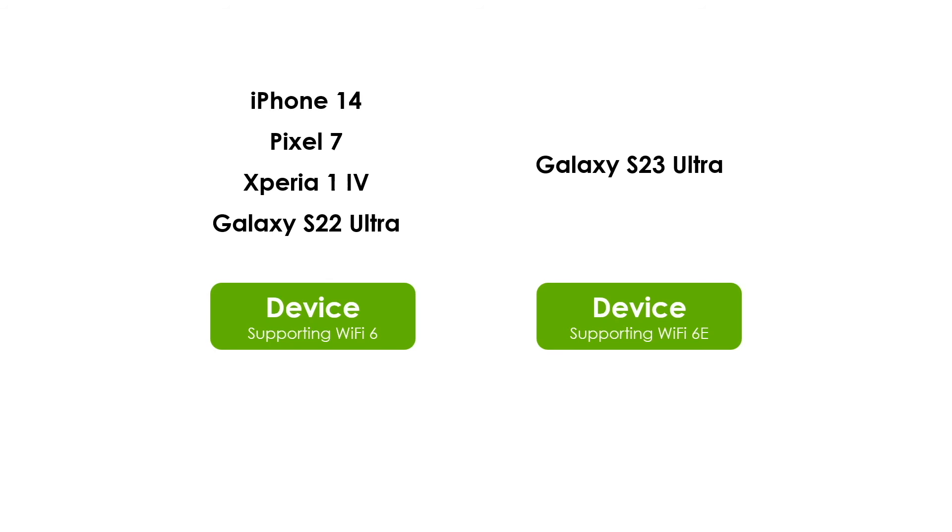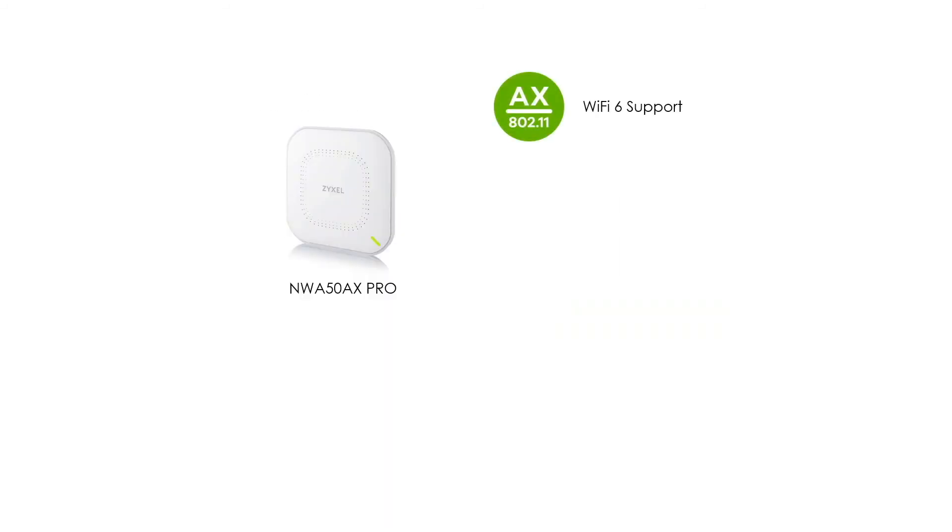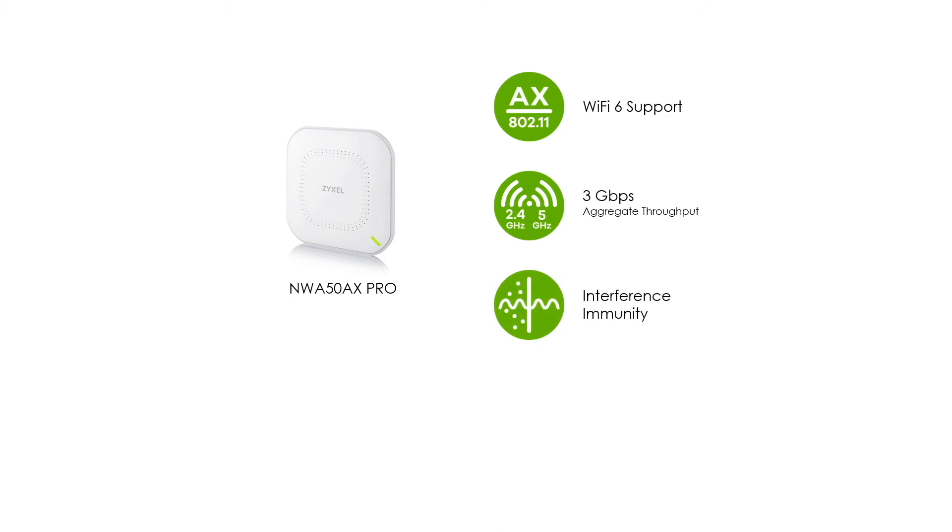Talking about Zyxel Networks' latest Wi-Fi 6 product, we have the NWA50AX Pro, which provides all the benefits mentioned earlier regarding Wi-Fi 6. The device itself can provide a maximum accumulated rate of 3 Gbps. On top of that, the proprietary hardware design can filter interference from the cellular network. So whether you are at home, in the office, or in a public hotspot, we recommend this device to keep your Wi-Fi service smooth and fast.